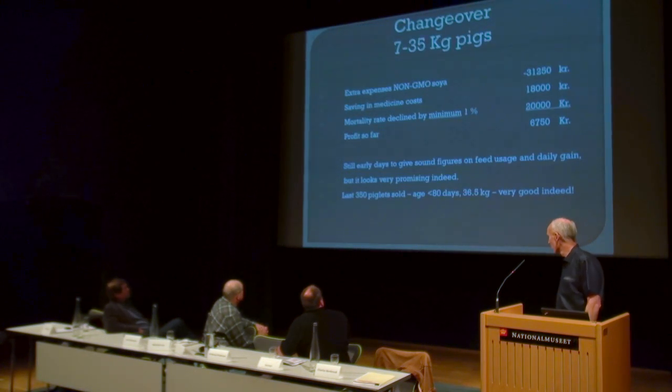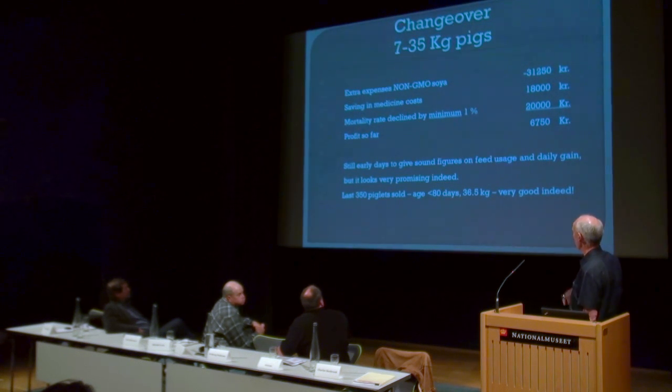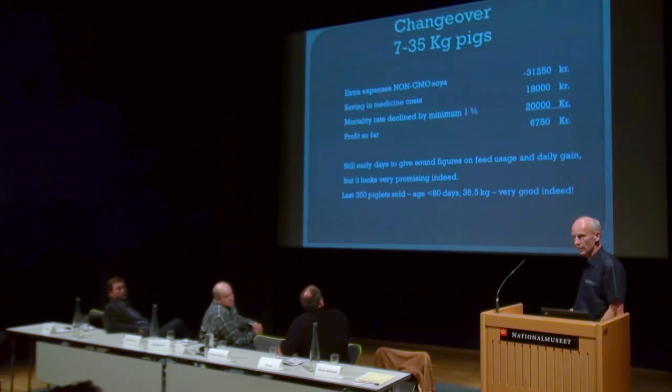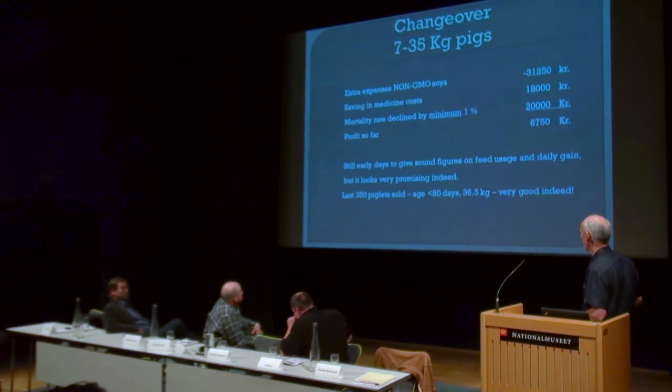The net result is I made a quarter of a million kroner by changing this on my pig herd — that's 450,000. So it's about 30,000 for the changeover from 7 to 35 kilo pigs. Extra expenses for non-GMO: I was told by the person who makes my mixes it would be about 31,000 kroner — 75 kroner for sows, 10 for bacon pigs, and about 2 to 2.5 kroner for weaners. Calculated medicine cost savings look like 18,000 kroner. Mortality rate declined — I can say one percent, possibly more. If it's one percent, it's already profitable. Still early days to give sound figures on feed use and daily gain — on a farm it's biology, it can go up and it can go down. But it looks very promising. A batch of pigs sold recently — 350 pigs — were not yet 80 days old from birth, they weighed 36.5 kilos, and that is very good indeed.